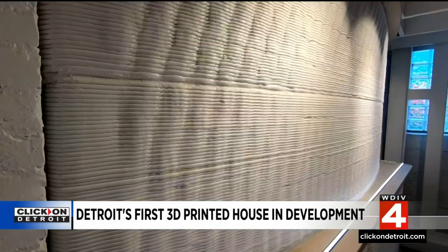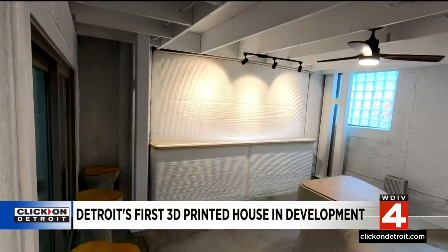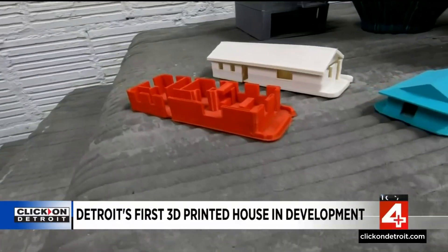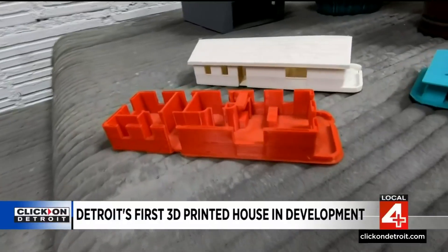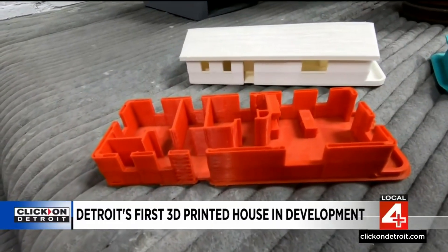There are some unique and interesting finishes they'll offer new homeowners — you can paint concrete after all. They also 3D printed the 1,000 square foot, two-bedroom, one-bath home's floor plan in miniature to show what the finished product is eventually going to look like.